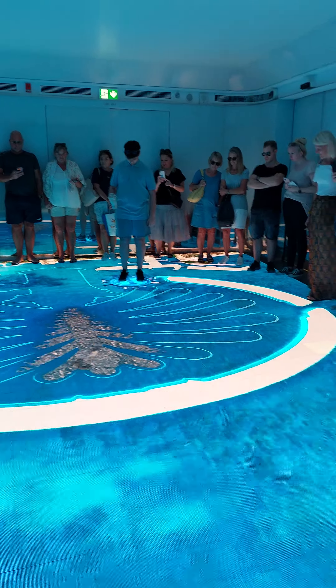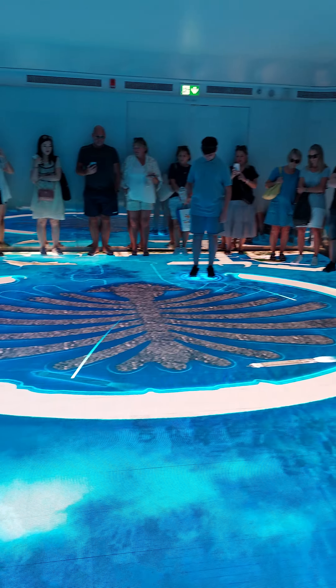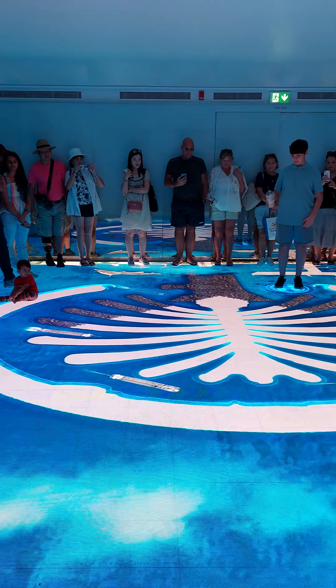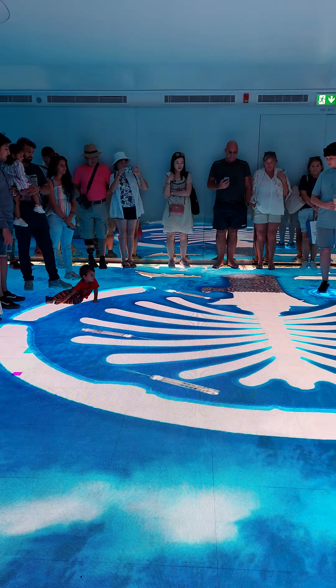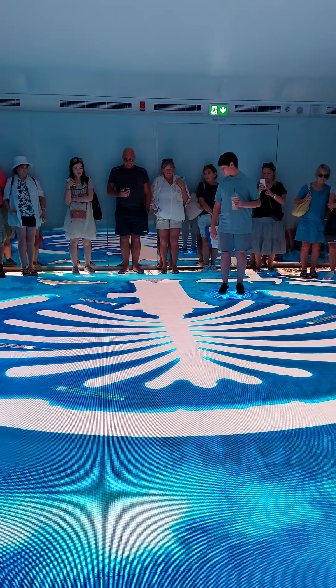Seven million tons of rock was used as the foundation. 120 million tons of sand was brought from the ocean to build the 17 fronds in the shape of a palm.